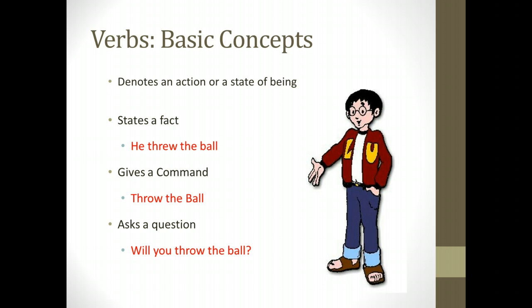Let's take a look at verbs. In our basic concepts, verbs do one of three things. They can state a fact — for example, 'he threw the ball.' Or a verb can give a command, as in 'throw the ball.' And a verb can also simply ask a question — 'will you throw the ball?' All of the words you learned for this week were verbs, and that's what we're going to deal with primarily.